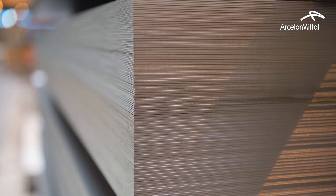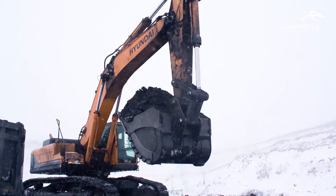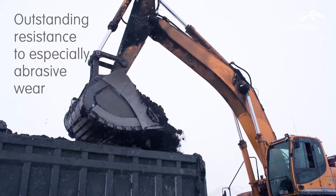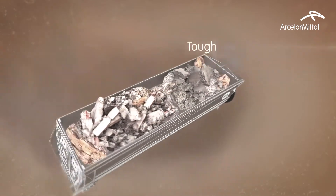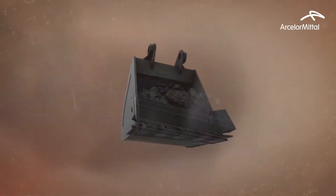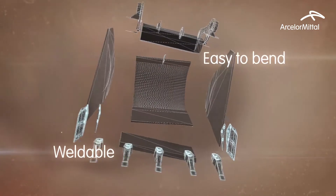ArcelorMittal's new range of high-hardness, low-alloyed martensitic steels offers outstanding resistance to especially abrasive wear. Relia steels are typically two to three times harder than standard construction steels, with better toughness and more ductility. Relia can be processed easily thanks to improved weldability and formability.